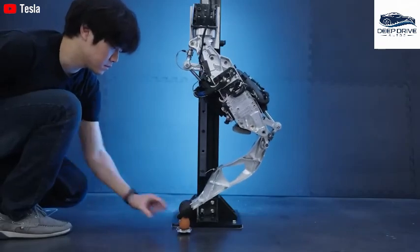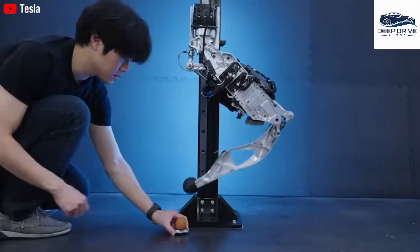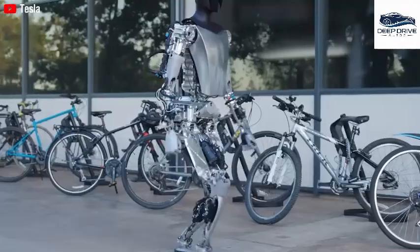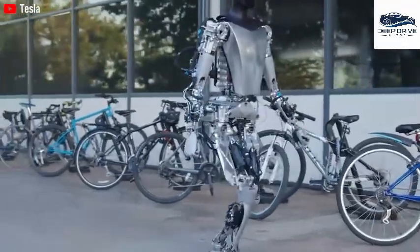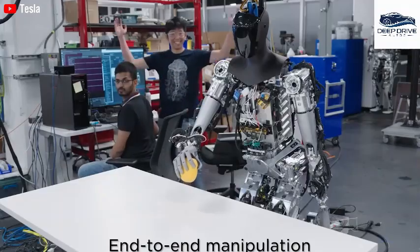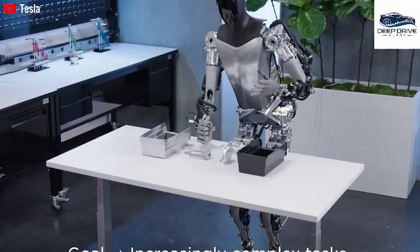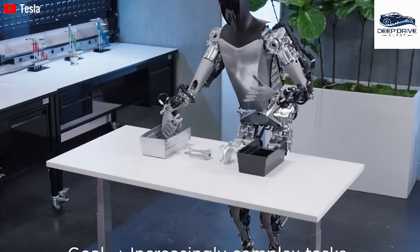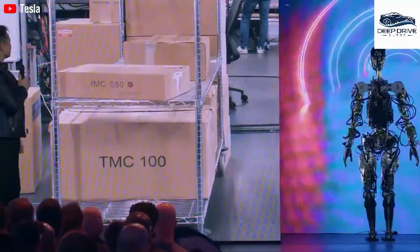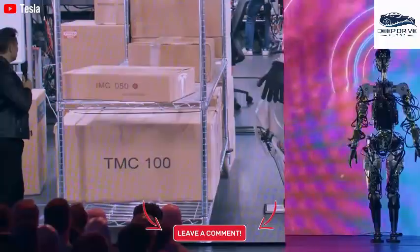The human-friendly interface allows users to communicate seamlessly with robots through simple verbal commands, greatly improving the overall user experience. Notably, in household environments, the speed of task completion is often eclipsed by the need for reliability — users prioritize accuracy and thoroughness over the time taken, indicating a shift in user expectations.